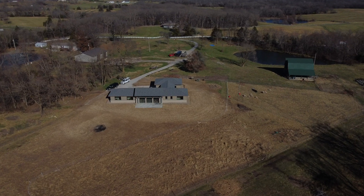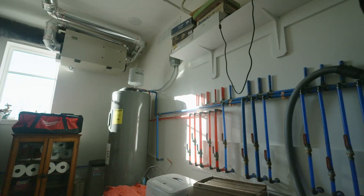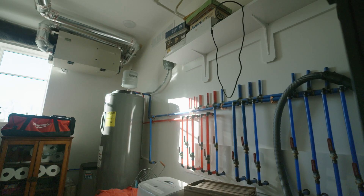I wanted to give you a conversation about the theory behind our mechanical room and how mechanicals work on a house like this.